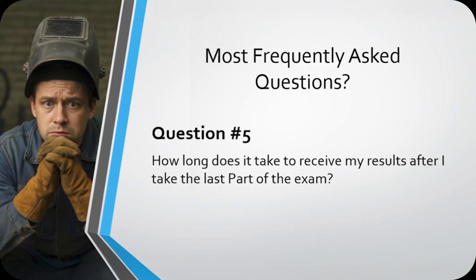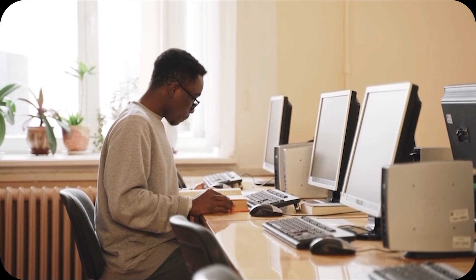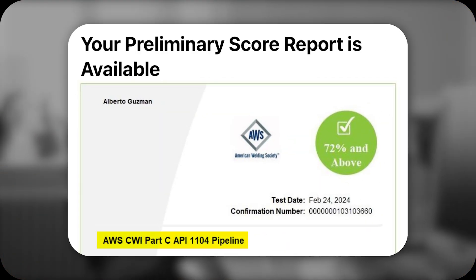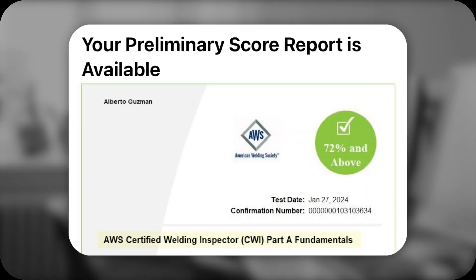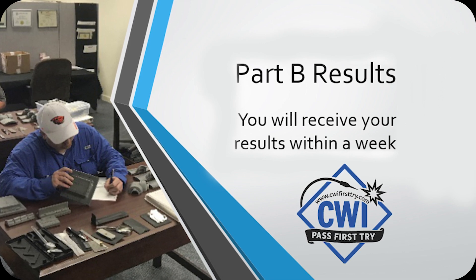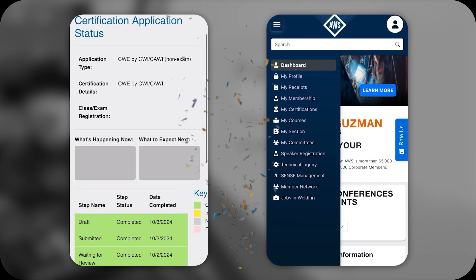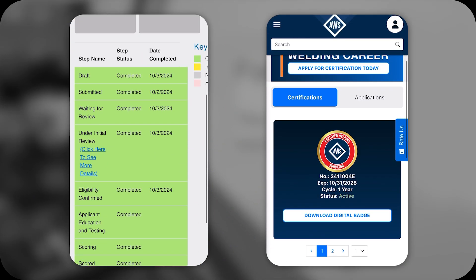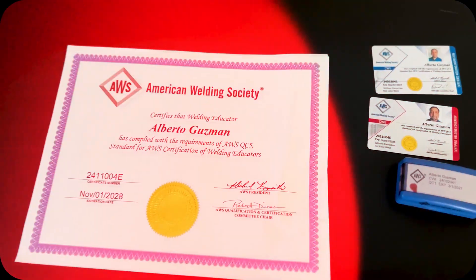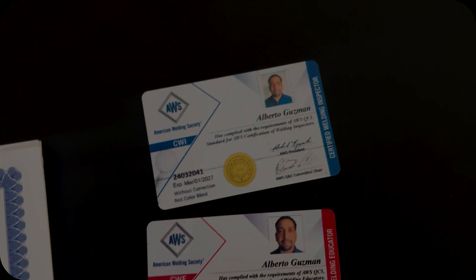Question number five: How long does it take to receive my results after I take the last part of the exam? When you take Part A and Part C at a Prometric center, you'll get the results right away — they'll email them to you as soon as you finish. For Part B, it's a little different; those results usually take about a week, and you'll find them posted in your AWS portal. If it shows you passed, congrats — your hard work paid off. Within about a month, you'll get your CWI credential, your certificate, and your stamp in the mail.